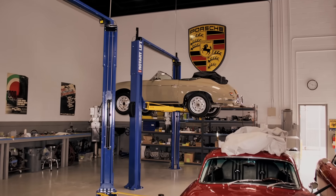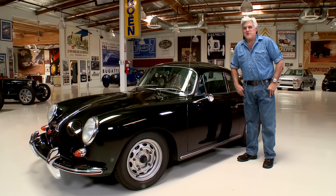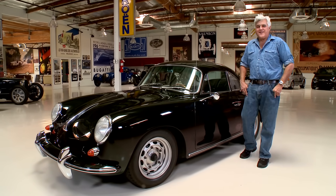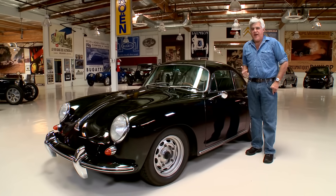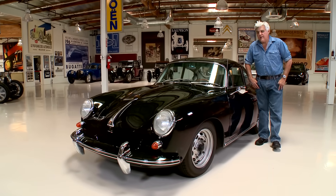He goes, oh, what's the license plate? So I tell him the license plate. He goes, that's my car. I restored that car back in 1976. He sold it to the guy I was buying it from. I said, well, this is perfect. Let me bring him out to look at the car. And I did one better — I brought him here today.